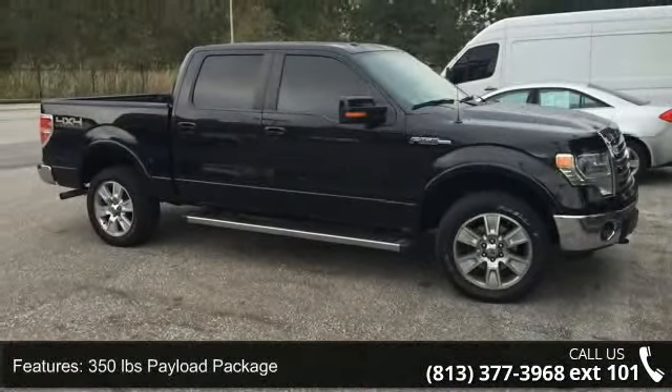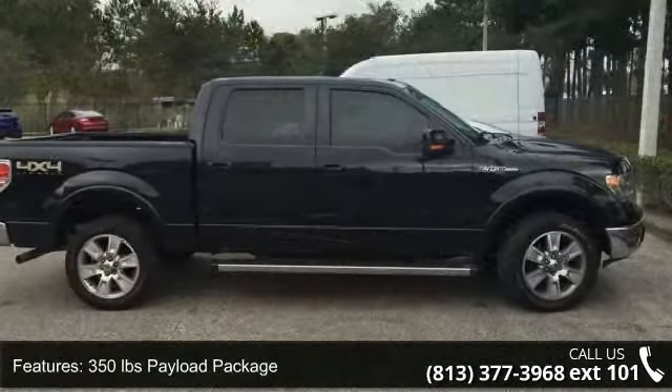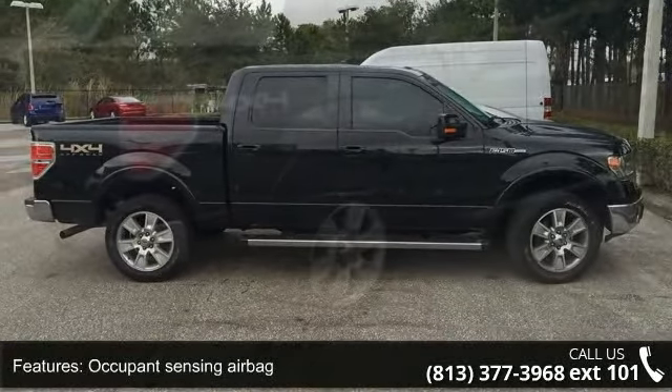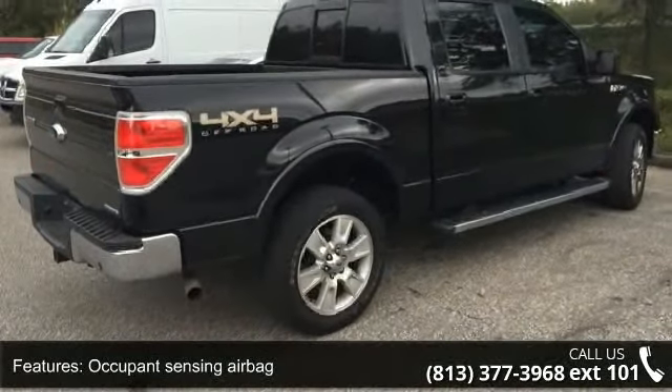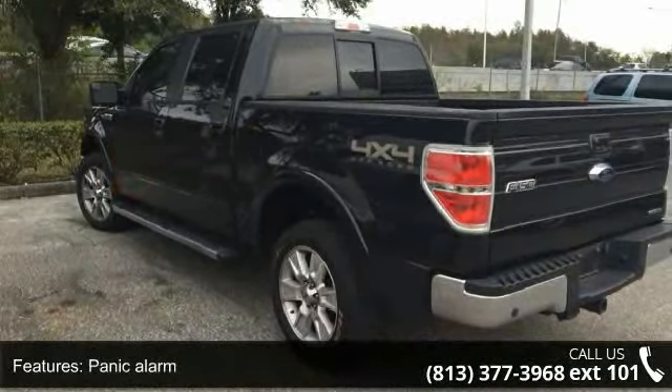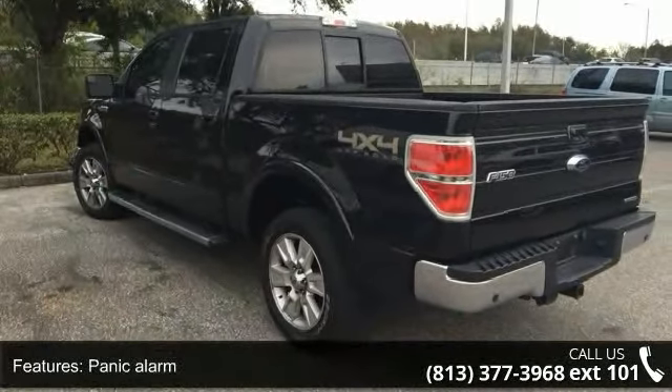Some of the top features included with this vehicle are: 350 lb. payload package, occupant sensing airbag, overhead airbag, panic alarm, passenger door bin, passenger vanity mirror, power steering, power windows, remote keyless entry and security system.